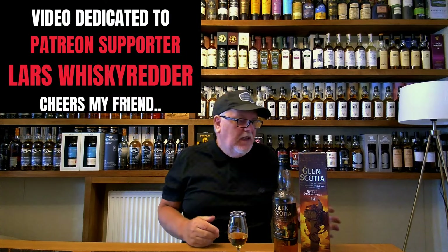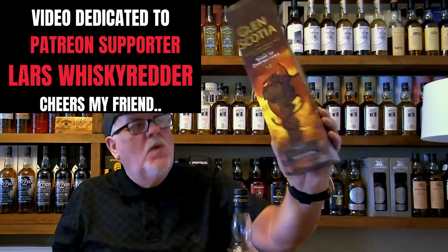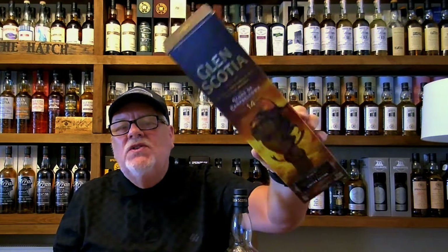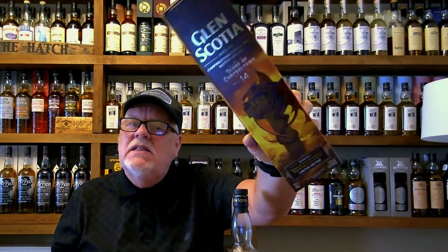Hello there folks and welcome back to The Whiskey Friend with me, Alan. New week, new video. In today's brand new video, as you can see, we're heading to Glen Scotia. We're heading to the Icons of Campbelltown. It's that time of year again — it's the second release of the Icons of Campbelltown.